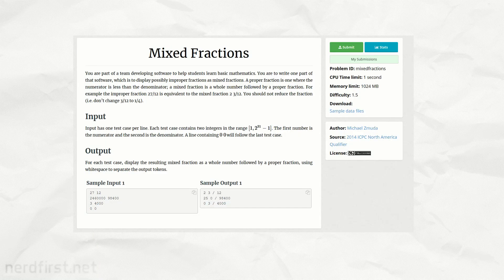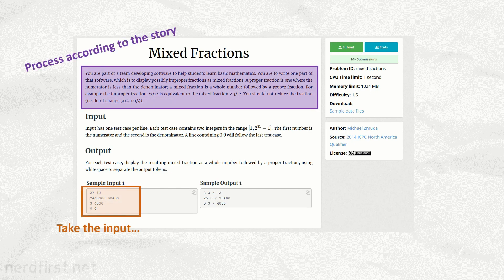Each question has a fixed set of inputs and outputs. Some of the inputs are actually hidden from you. The idea is that your program needs to take the inputs, do the right thing, and produce the expected output. If you can do that, you pass the question.